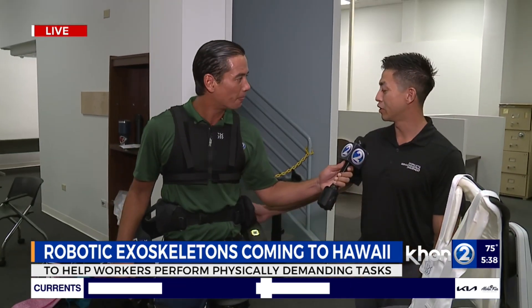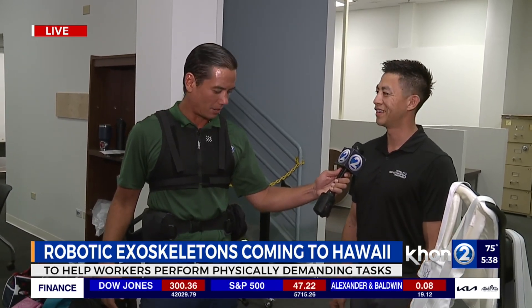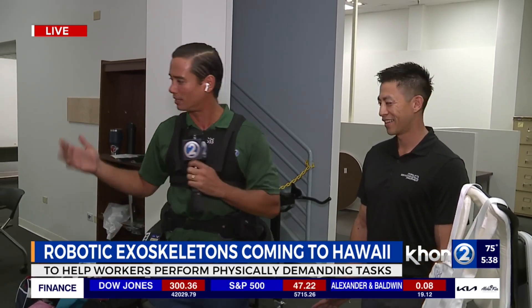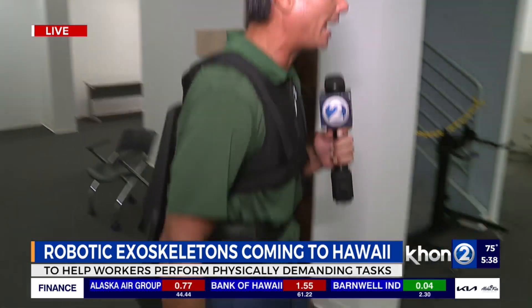This thing only weighs 15 pounds, so it's not that heavy. You get used to it over time, and it only takes about 20 minutes to get used to. Once you turn it on, it feels like nothing, and I do feel a little bit extra push on my legs.